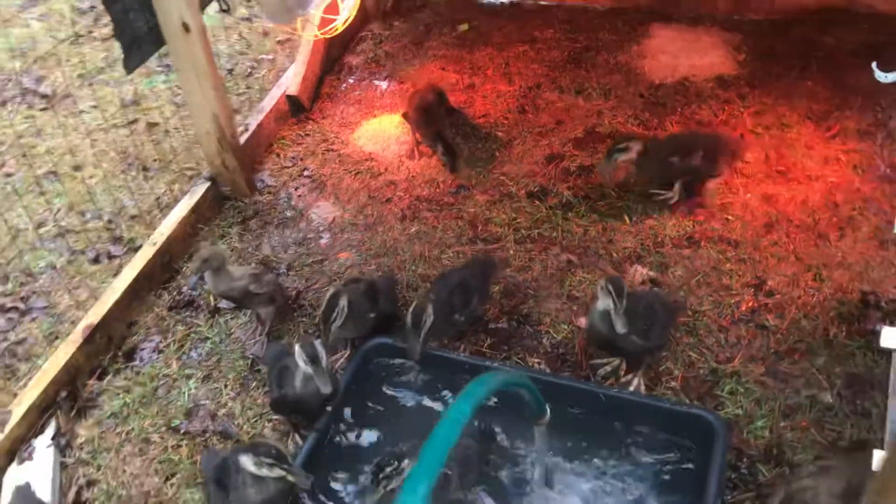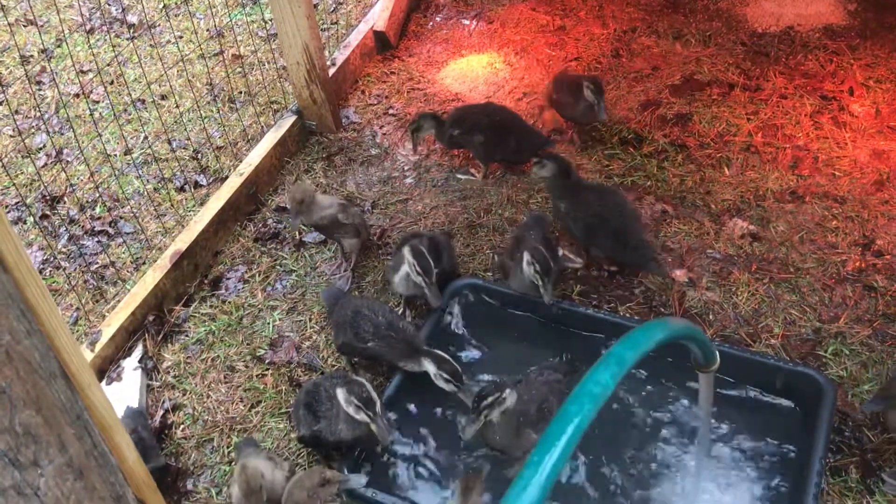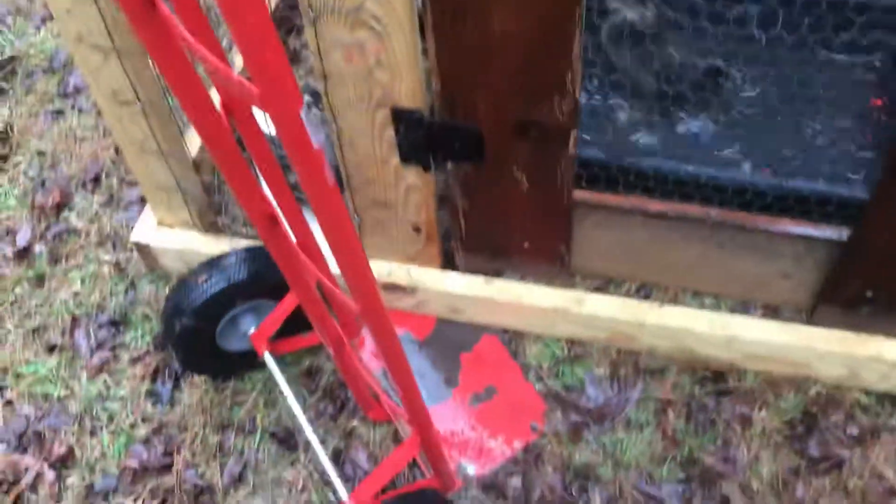Hey guys, welcome back to Red Acres Homestead here on a rainy, wet, nasty Thursday morning. These guys are getting a little food and fresh water this morning. We just moved them up this morning with the dolly. I'm going to turn off the water and show you guys — you can see over there where they've been tractoring. I'm going to show you the results of their hard work.